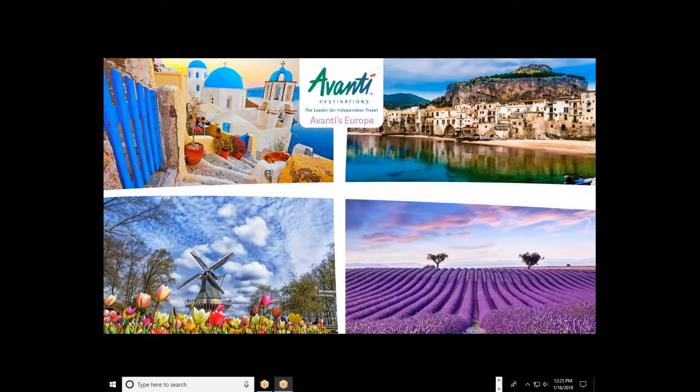Hello everyone. This is Jeffrey Bershaw from Avanti Destinations. Welcome to our 'What's New in Europe for 2018 and Beyond' webinar. If you have any questions at any point during this presentation, please feel free to type them in and we'll get to them at the end during our Q&A session. I have Megan Ball, one of our product managers, as well as Tammy Cortez and Mila Kickert on this webinar, and they're going to talk about their destinations.